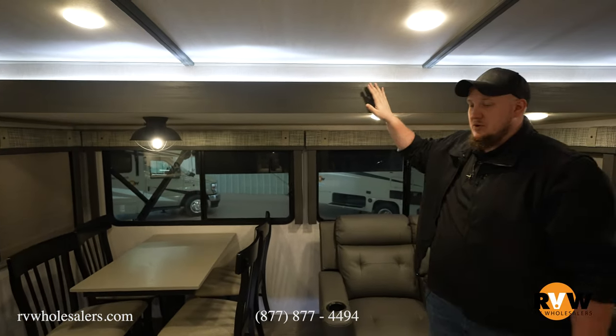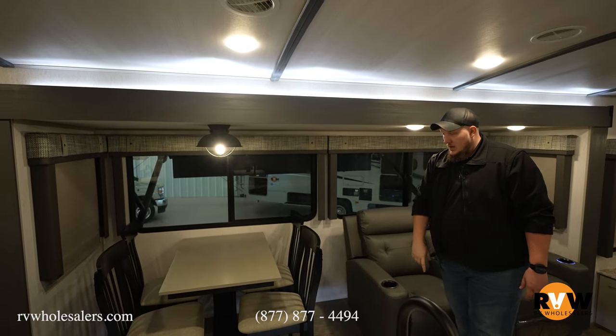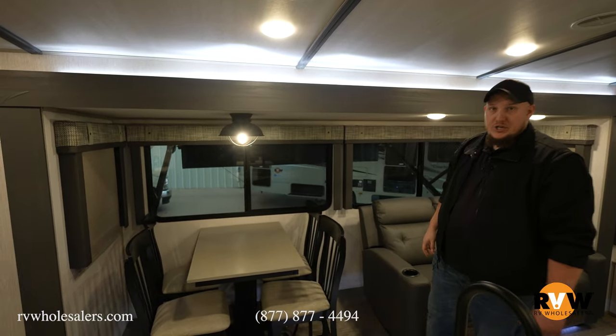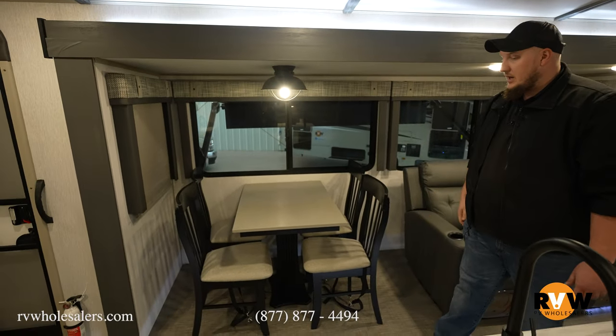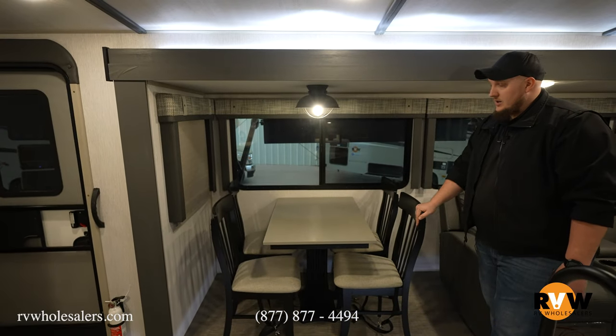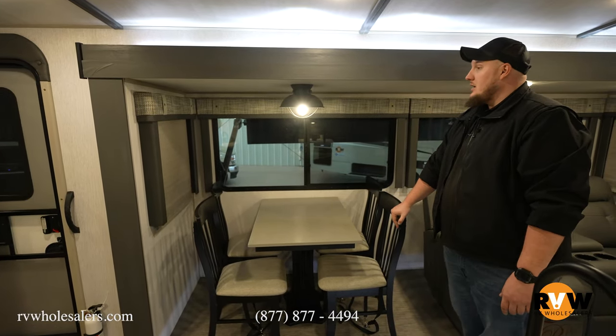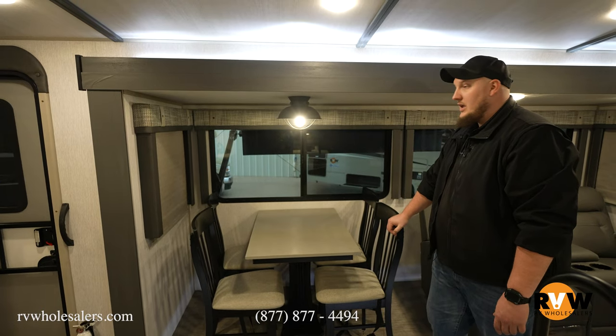These awesome new colors — this gray is beautiful. The carpet is all new with a no-shag material, so you're not catching a lot of dog hair and it keeps sweeping easy. There's a freestanding table and chairs here, so if you're a bigger person you're not trying to squeeze in and out of a dinette. Let's move on back to the master bedroom.